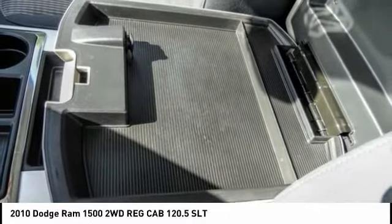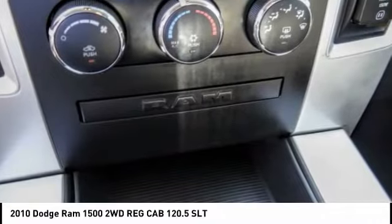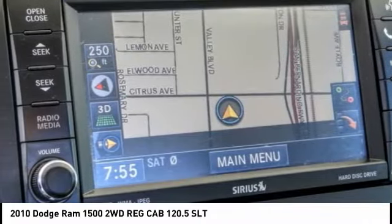power windows, power driver's seat, power locks. This vehicle offers reliability and good looks at a great price. So come in and take a test drive today.